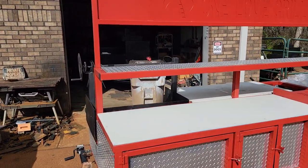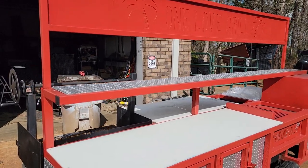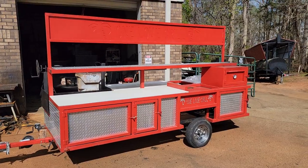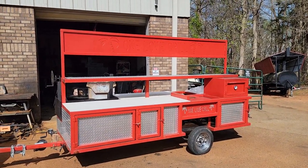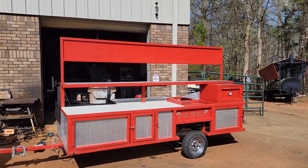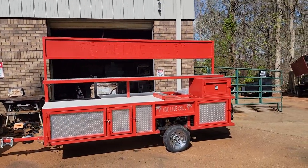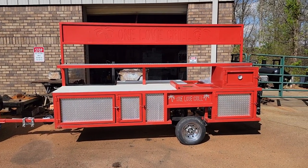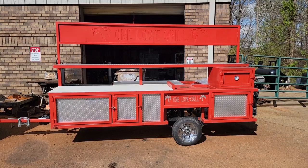You just have the top prep area here. We can also, if you want — it'd be an extra cost — we can add a griddle onto this. Give us a call, holler, text 770-866-2561.